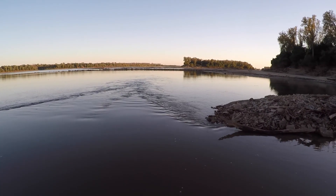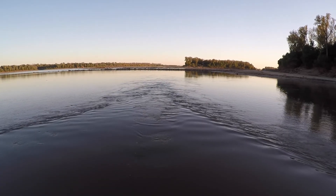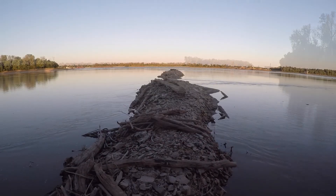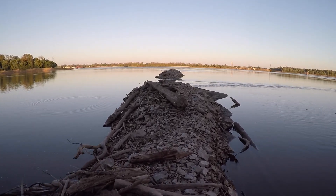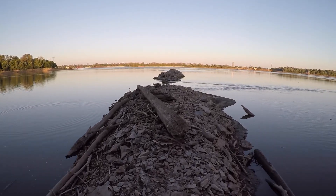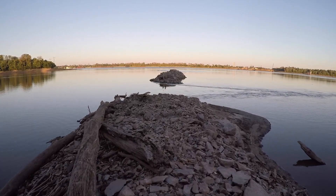Wing dams resulted in a narrower channel that limited the natural meandering of the Mississippi's currents. These changes in the river's natural behavior affected the kinds of vegetation that grew and, in turn, the wildlife that had thrived on the Mississippi floodplain for thousands of years.